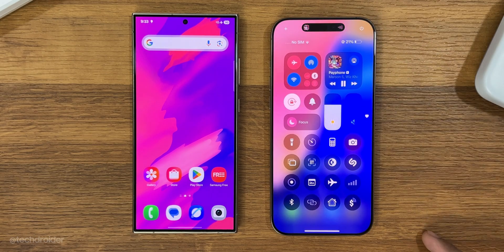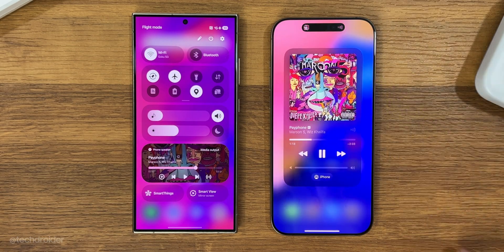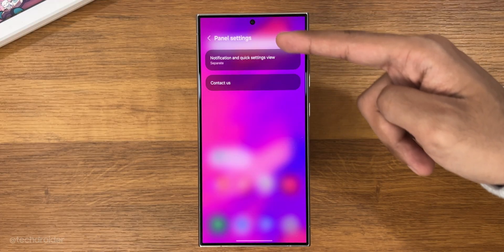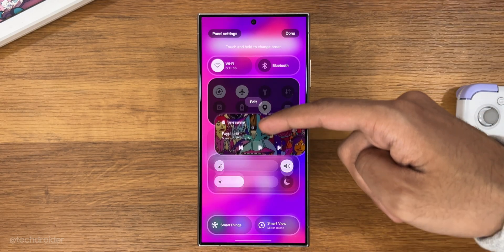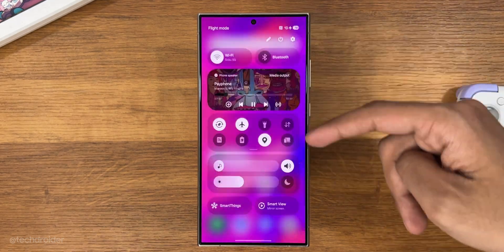Samsung have made some massive changes to the notifications and control center interface. You get an option to change the view to separate or together. New quick settings can be customized, and you can drag and change the order of quick settings — I like this interface a lot.